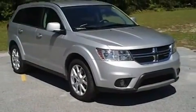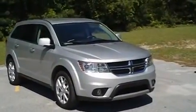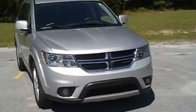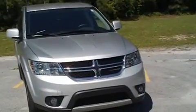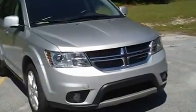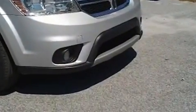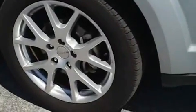This is a 2012 Dodge Journey here at Eiffel Cross Chrysler Jeep Dodge in Florence, South Carolina at the intersection of Interstate 95 and Highway 52. I want to walk around this beautiful midsize SUV and let you get a good look at it and see features it offers, such as these fog lights and these alloy rims. I also notice good tread on the tires. Just a beautiful silver SUV.